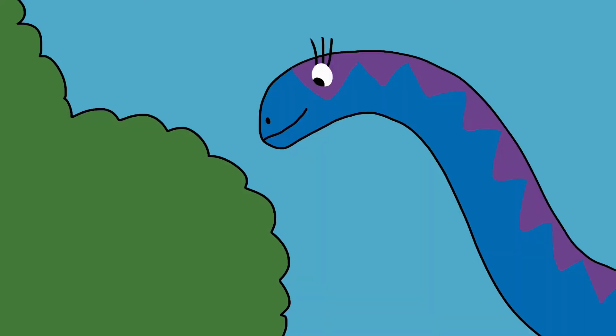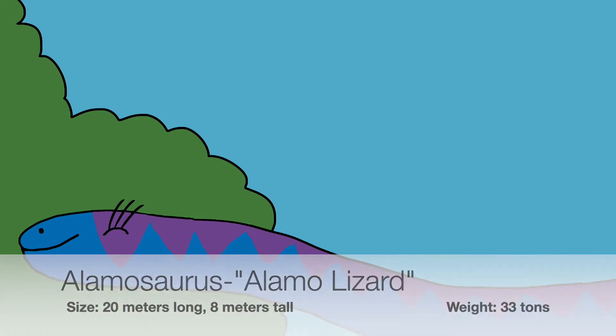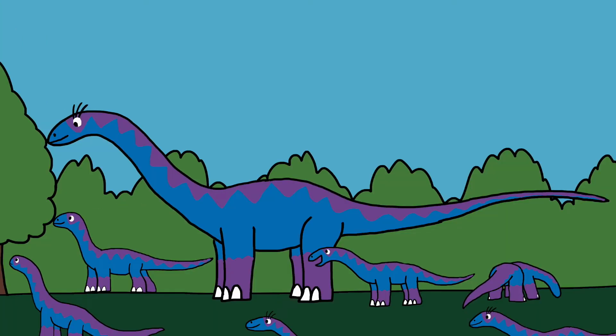In New Mexico in 1922, paleontologists found fossils of titanosaurs and named it after the Ojo Alamo formation — the Alamosaurus. God designed their long necks and teeth to help them reach and eat the top of trees. Their large size and whip-like tails can be used to defend themselves against predators like T-Rex and rival Alamosaurus, but an adult T-Rex couldn't kill an adult Alamosaurus. However, their young are more vulnerable to predators.